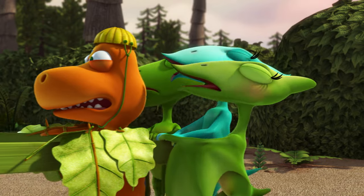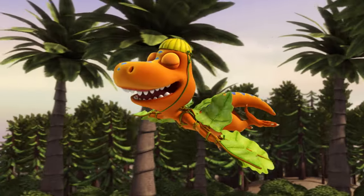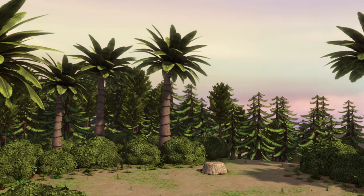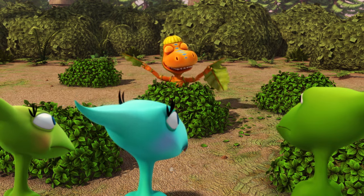One, two, three! I'm flying! I'm flying! Oh, no, no, no, Wade! I'm falling! Aw, nuts!